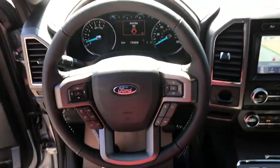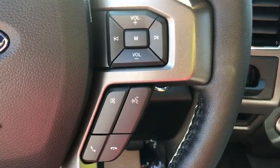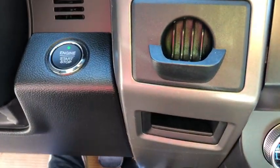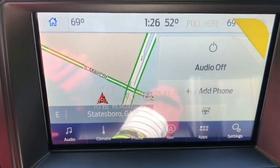Electronic stability control, heated steering wheel, rear window defroster, remote keyless entry, tachometer, panic alarm, cargo mat. Take this vehicle for a spin and see why so many shoppers are now proud owners.